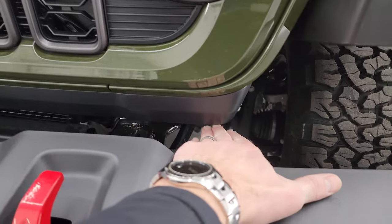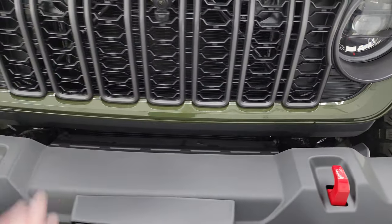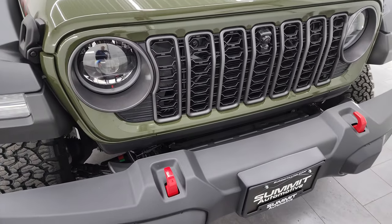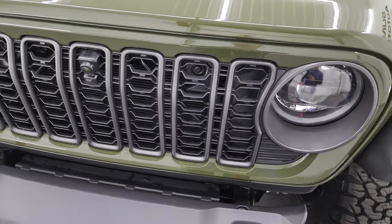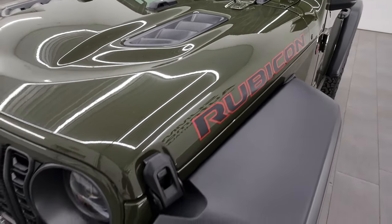They've also redesigned this grille — it's a little bit narrower. It used to be as big as that black piece, but what they did is they added this black piece, shrunk the grille, and painted part of it, which just gives it a sleeker look. This one has the granite crystal headlight bezels as well as the seven-slotted grille outlines.